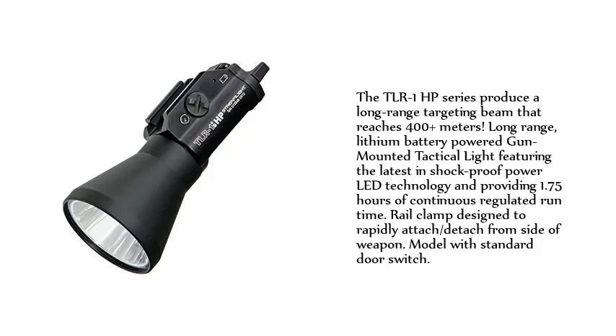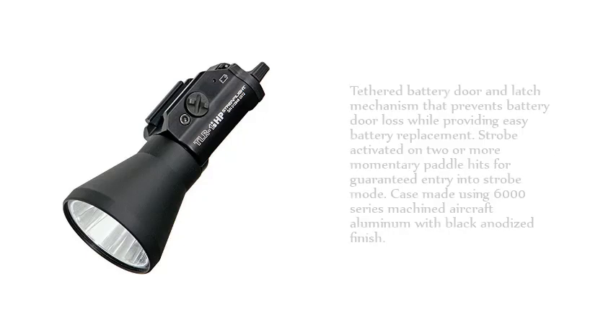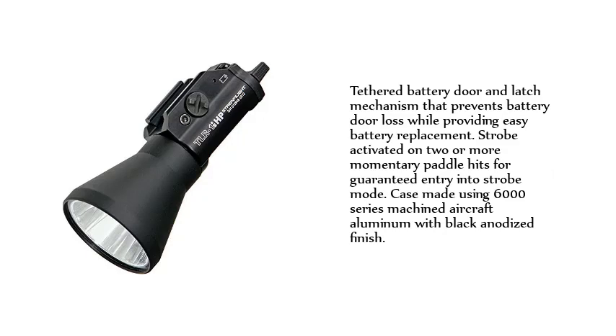Long-range, lithium battery-powered gun-mounted tactical light featuring the latest in shot-proof power LED technology and providing 1.75 hours of continuous regulated run-time. Rail clamp designed to rapidly attach and detach from side of weapon. Model with standard door switch and tethered battery door in-latch mechanism that prevents battery door loss while providing easy battery replacement.